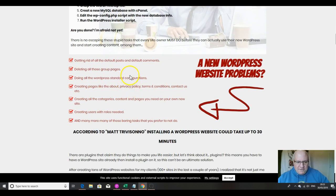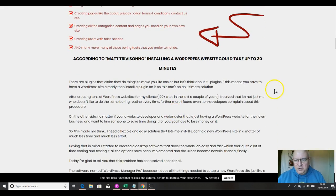And then you have to get rid of all the default posts and default comments — this does that — deleting all those group pages, doing all the WordPress standard configurations, creating pages like the about page, privacy policy, terms and conditions, contact us page, creating all the categories, content and pages you need on your new site, creating users with roles needed, and many more of those boring tasks that you prefer not to do.